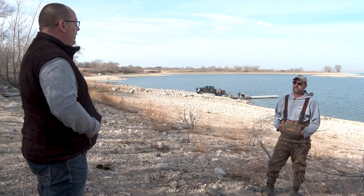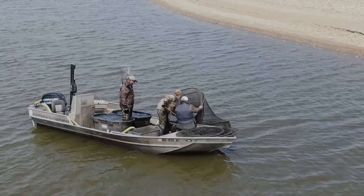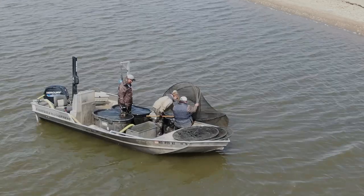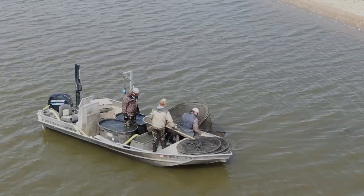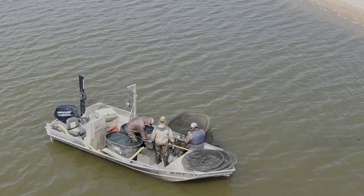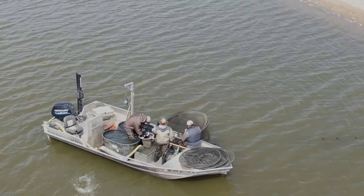This is where it all starts for walleye fingerlings in North Dakota. The vast majority of walleye stocked throughout the state, especially over the last ten years, are originating from Lake Sakakawea. Sakakawea has had a very good walleye population over the last decade and it's been a good source of eggs.